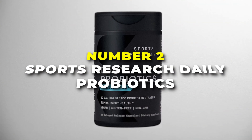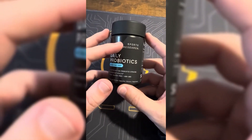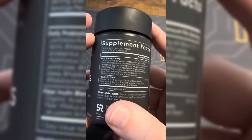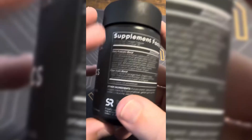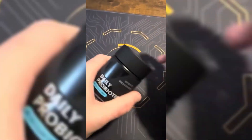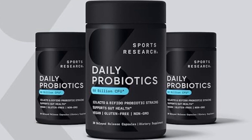Number 2 is Sports Research Daily Probiotics — the best gluten-free probiotics on our list. It's designed to keep your gut in balance, helping you feel better overall whether you're dealing with bloating, indigestion, or just want things running smoothly. These capsules include prebiotics as well, for a one-two punch for gut health. The formula mixes 12 different strains of lacto and bifidobacteria probiotics that don't need refrigeration, supporting digestion and the production of enzymes and fatty acids. They're vegan, non-GMO verified, and gluten-free. Each bottle comes with 30 capsules — a month's supply. Just pop one a day with water and you're set.